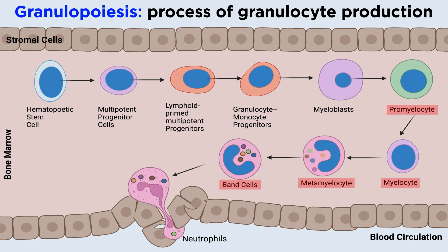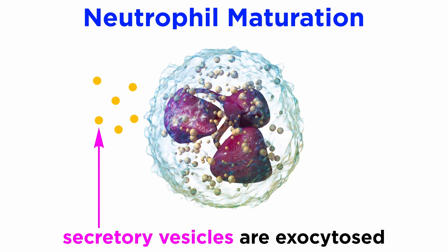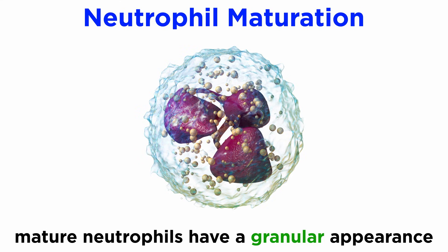The final steps of neutrophil development proceed through maturation steps of metamyelocytes, band cells, and ultimately mature segmented neutrophils. As neutrophils mature, they develop multiple granules that play a key role in microbicidal activity. Secretory vesicles are small, easily exocytosed organelles that are present only in mature segmented neutrophils. Mature neutrophils have a characteristic granular appearance and are large in size, about 12 to 15 micrometers in diameter.